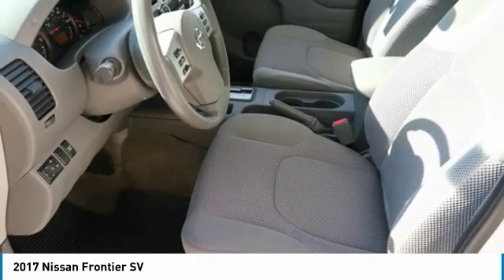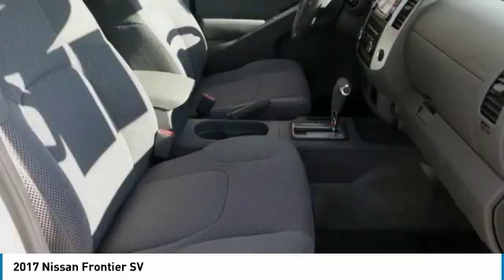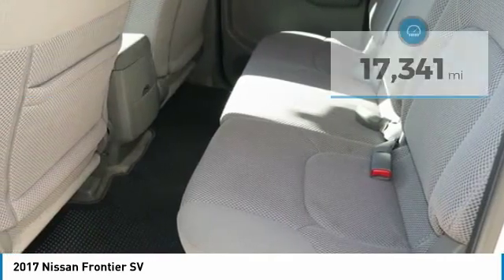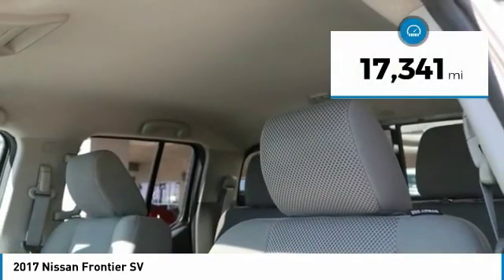The Frontier's interior comforts include cab versatility, under-seat storage, and seating for 5, and is priced below $25,000. This vehicle has less than 20,000 miles.